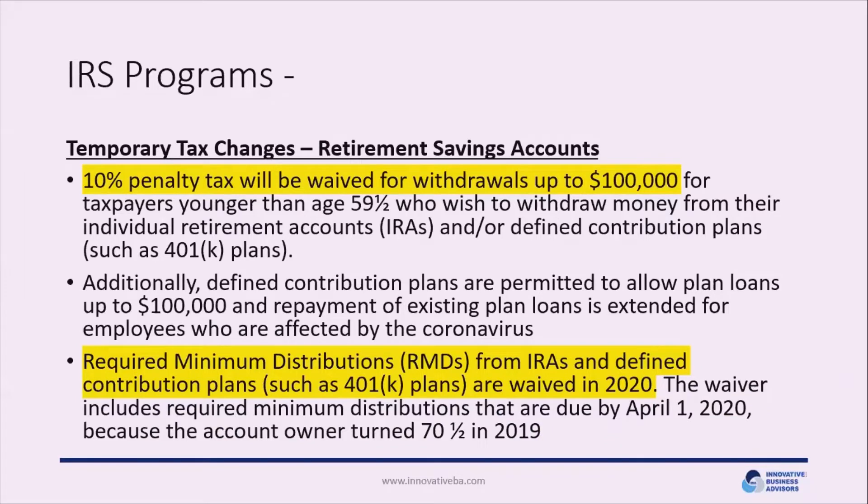The IRS has also made significant changes for those with IRAs or retirement savings accounts such as 401(k)s. They have suspended the early withdrawal penalty — typically 10% — for withdrawals up to $100,000 for those 59½ or younger. For 2020, tax penalties for early withdrawals have been waived up to $100,000. If you're in a defined contribution plan that allows loans, they've also changed the fees and repayment periods. And for those 70½ and older required to take minimum distributions from IRAs or 401(k)s, those have been waived for 2020.